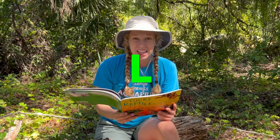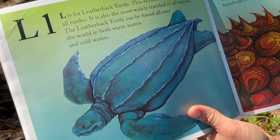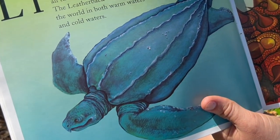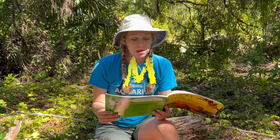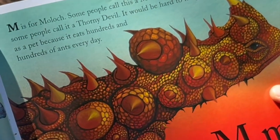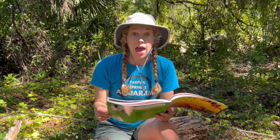L is for Leatherback Sea Turtle. This ocean turtle is the largest of all turtles and also the most widely traveled of all reptiles. The leatherback turtle can be found all over the world in both warm and cold waters. M is for Moloch. Some people call it a mountain devil and some call it a thorny devil. It would be hard to keep as a pet because it eats hundreds and hundreds of ants every day.